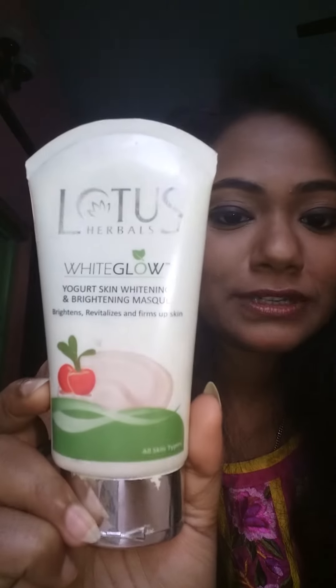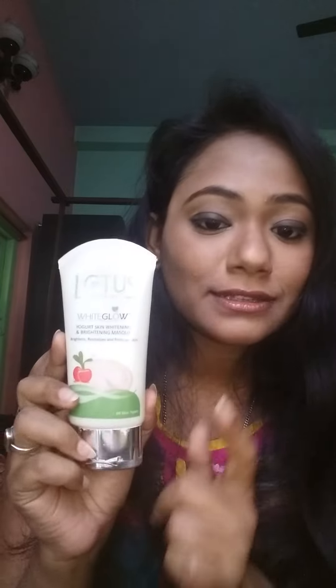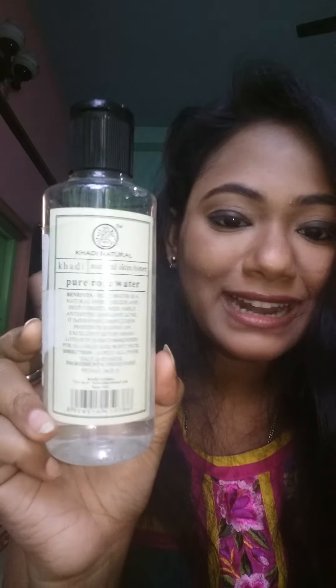In winter I use this Lotus White Glow face mask. It gives your skin glow and brightening, and it revitalizes your skin. It's not a dry product — it's a cream-based mask.